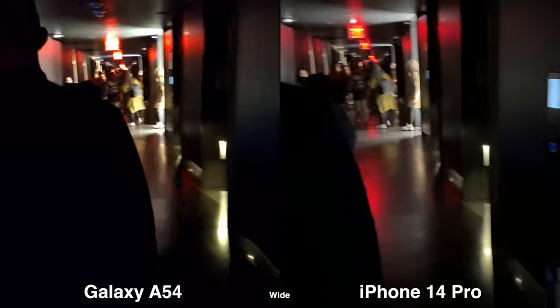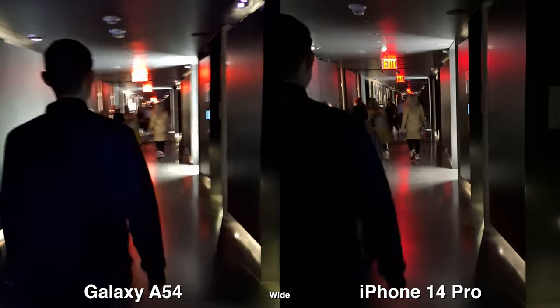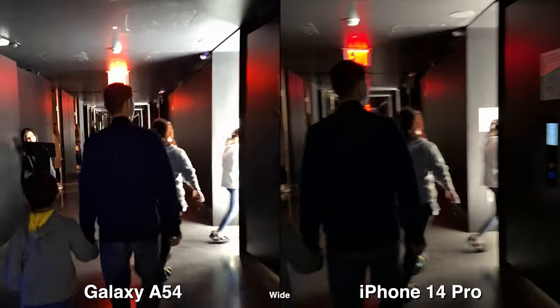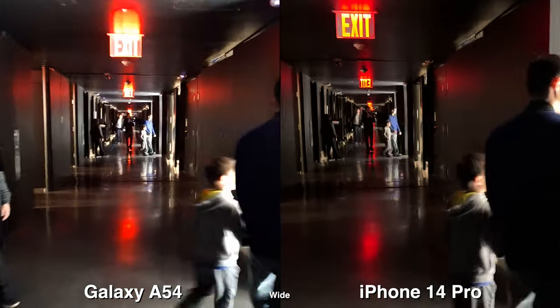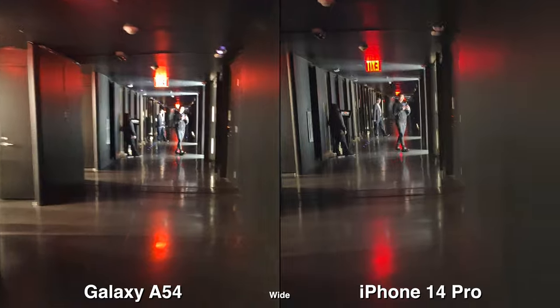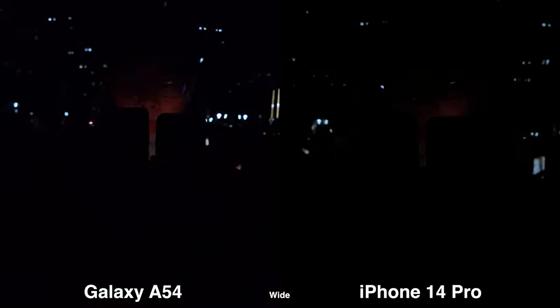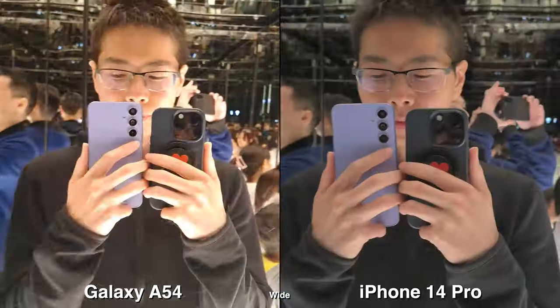Shooting low light, it's obvious the iPhone is still going to perform better, especially with camera performance. Given my experience with the last camera comparison with the Galaxy A54 versus the Pixel 6a, it is very sluggish and I wouldn't recommend it if you're going out to bars or taking pictures with friends at a concert or something, because it's too dark and it's too slow.